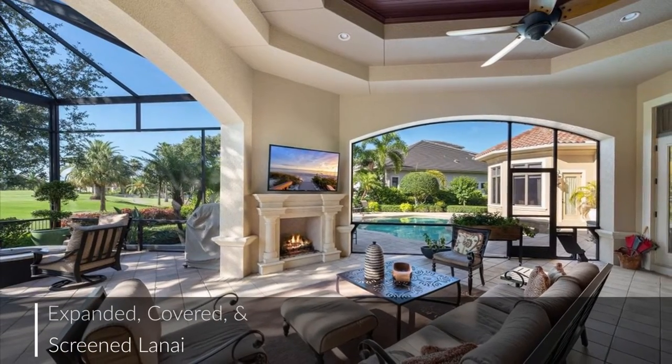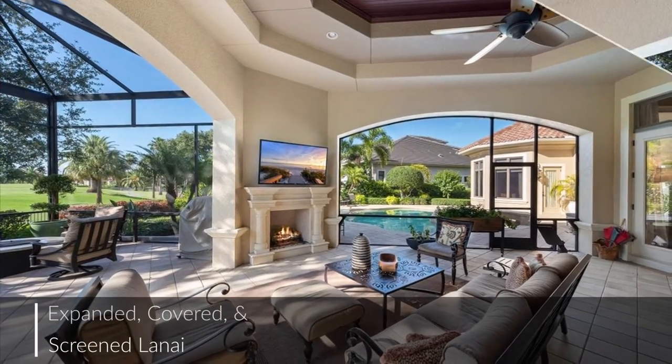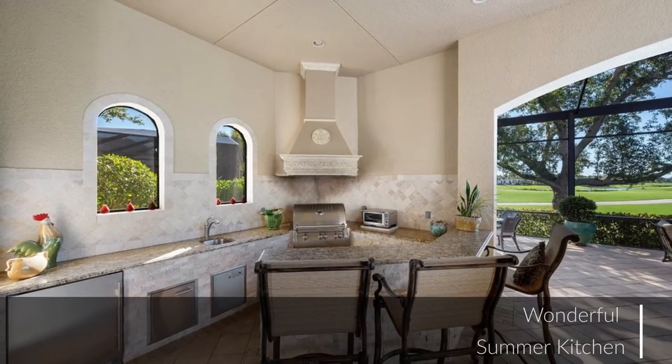The expanded, covered, and screened lanai is complete with a wonderful summer kitchen, a cozy outdoor fireplace, and a pool bath.